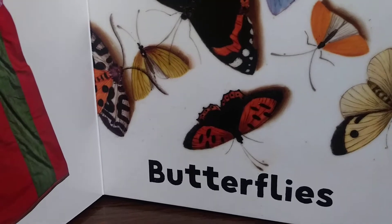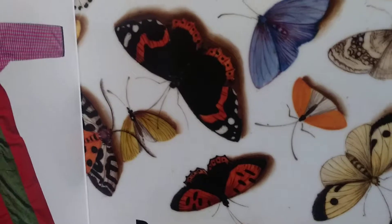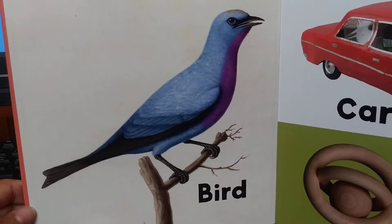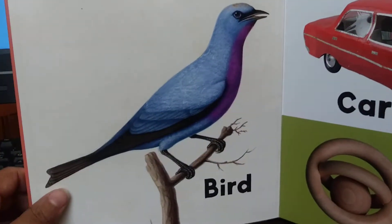Butterflies. Butter... butter... butterflies. Flies. Butterflies. Beautiful butterflies, all over. Bird. Blue bird. This is a blue and purple bird. Bird.